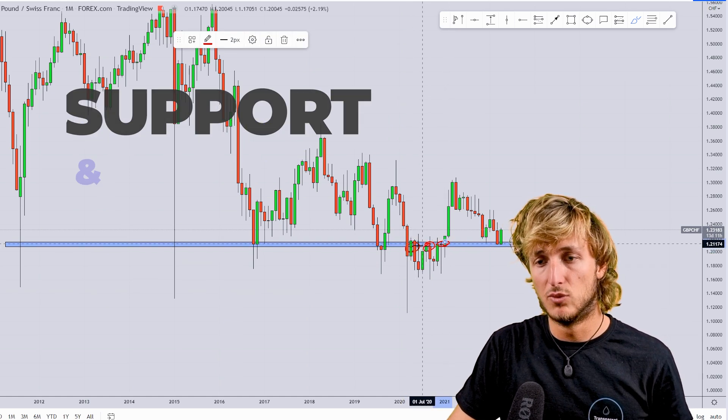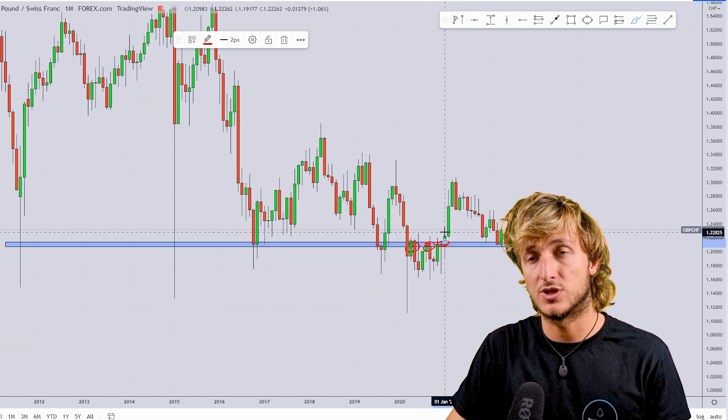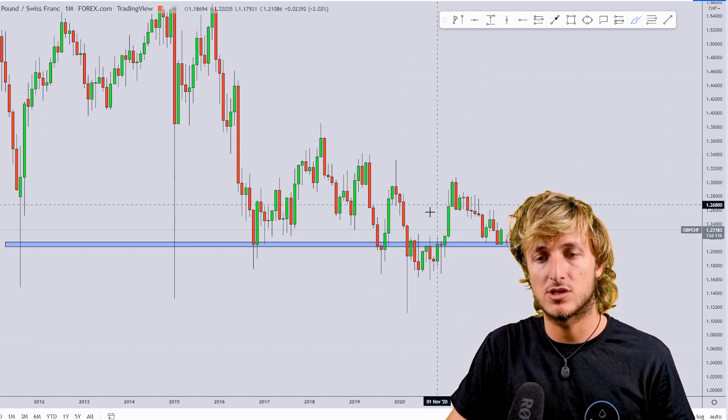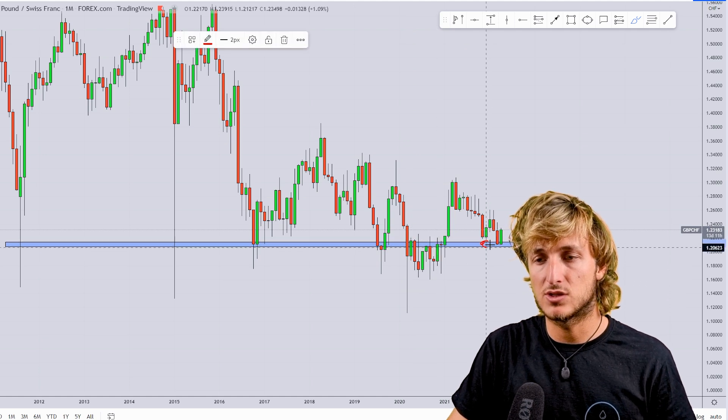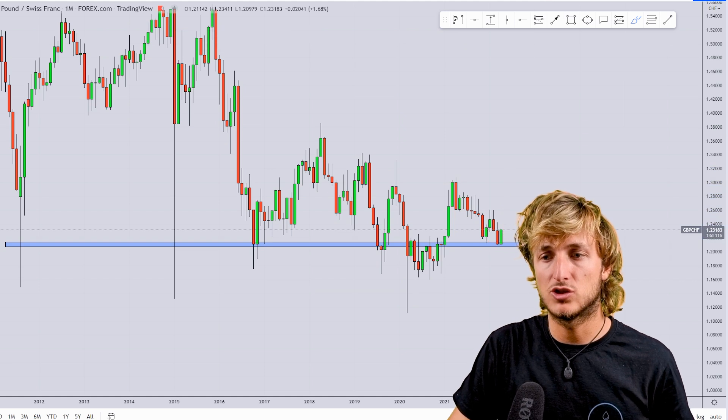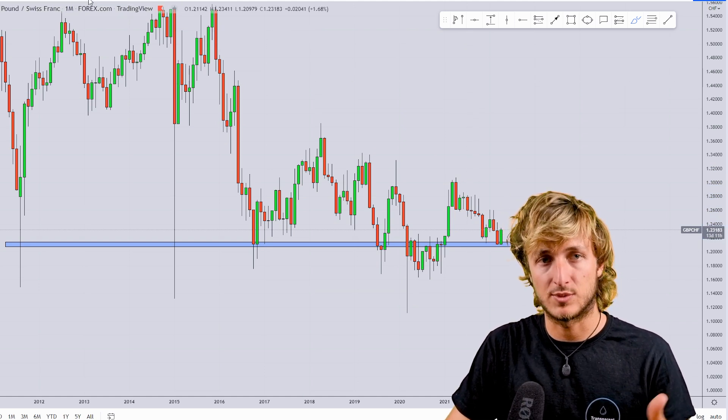We then had the break below the area, making this previous support turned resistance. Here the market in fact tested multiple times this zone as resistance. Now we can see that the market has just broken back above the zone, making this previous resistance turn support and demand here, and we do expect the market to potentially reject this zone to the upside.